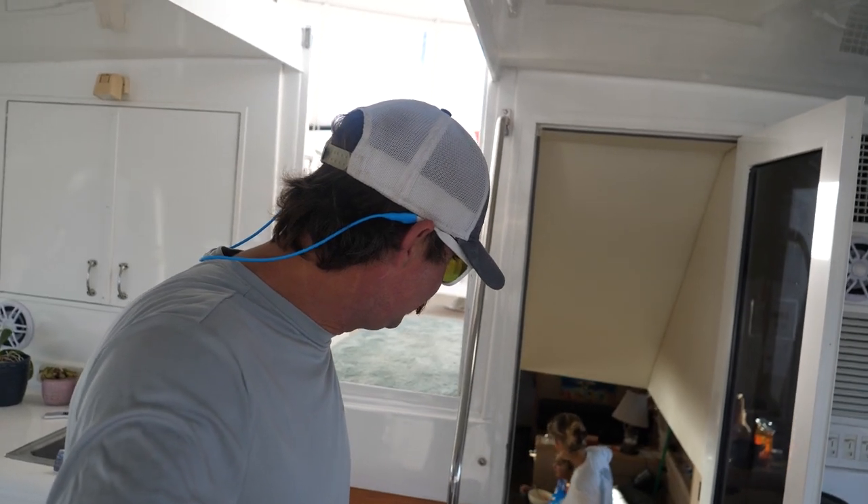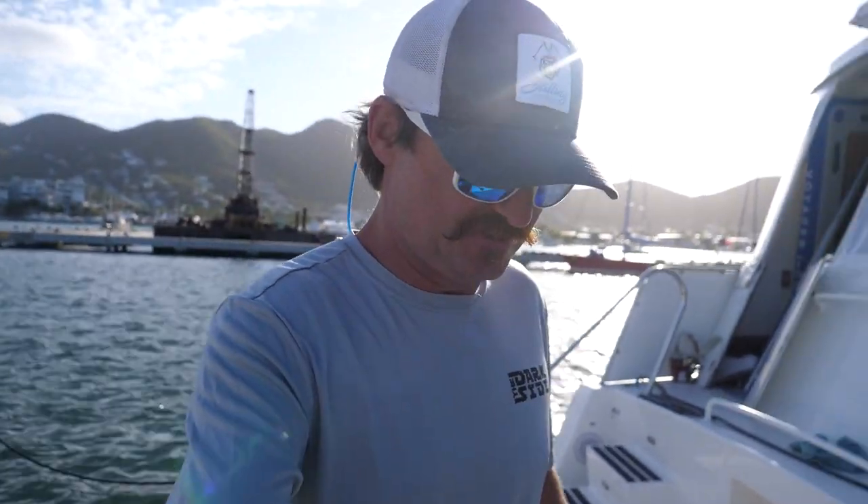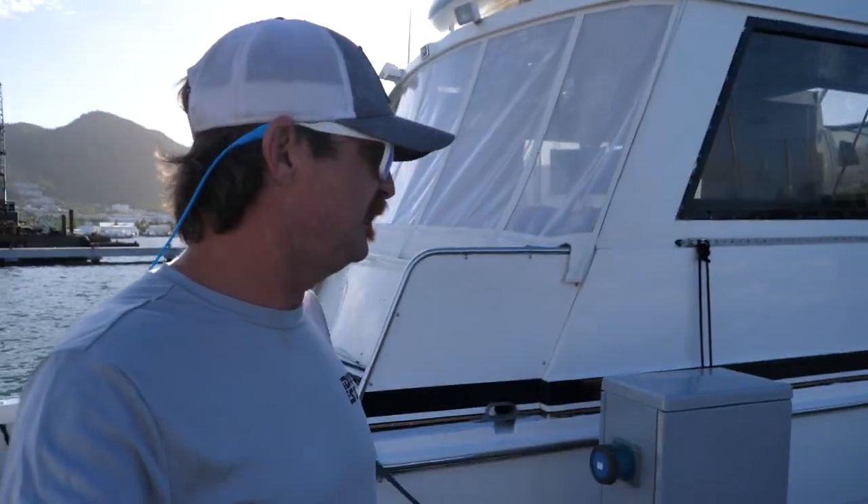The girls are getting everything ready and we're getting underway soon. We've got about 15 knots of wind pushing us on the dock, sometimes a little bit stronger than that, so there's a lot of wind pushing us straight onto the dock.